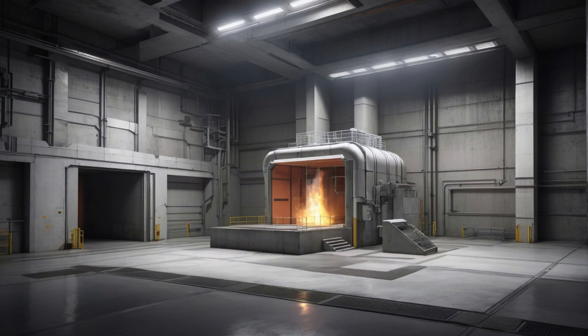Object Class and Containment Procedures. Before we plunge any deeper into the shadows, let's talk about how the SCP Foundation keeps this malevolent anomaly in check. SCP-019 is no ordinary artifact — it's classified as Keter, signifying its extreme danger.